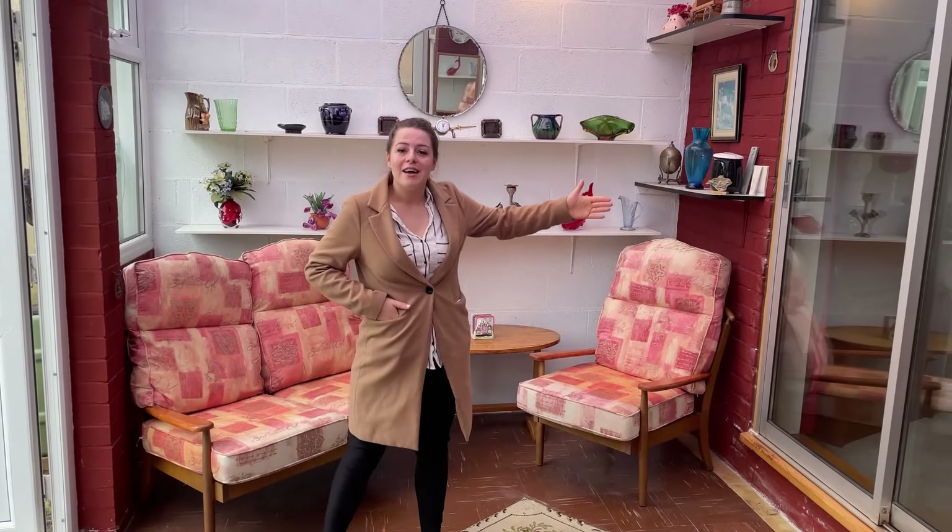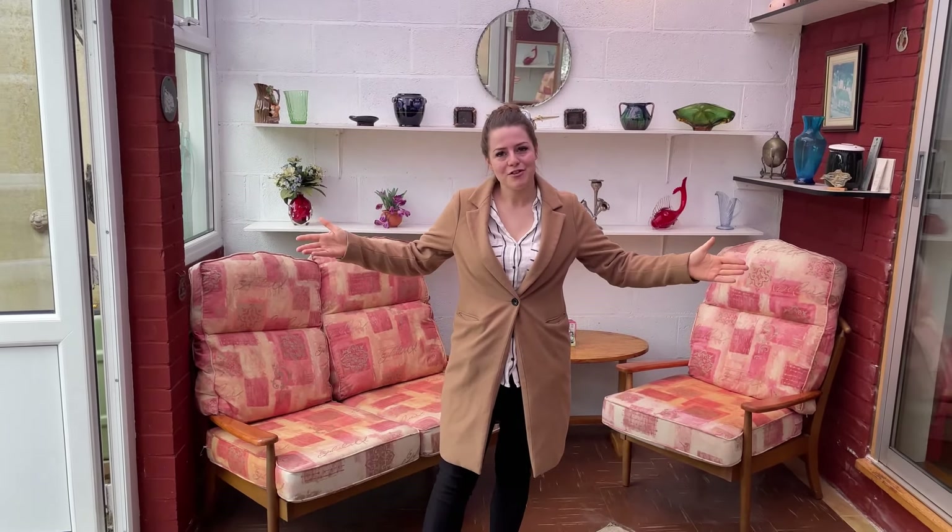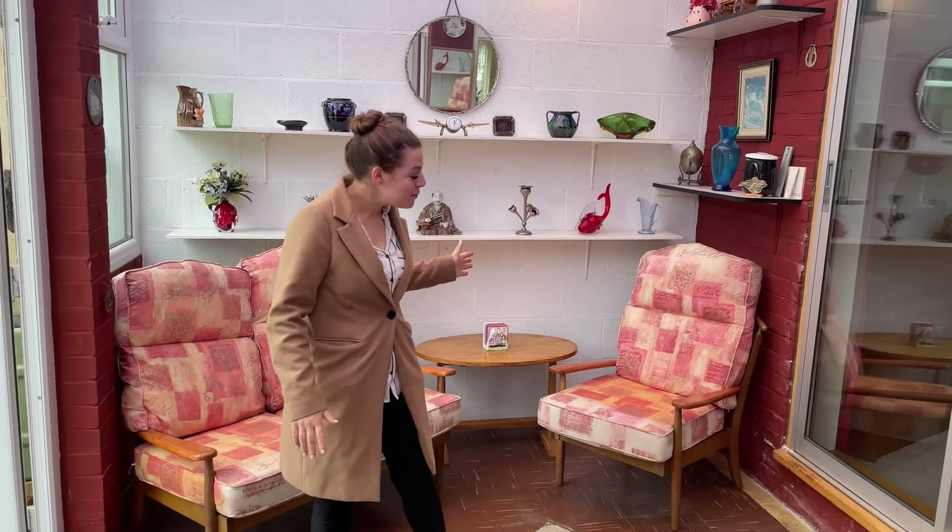The lounge diner then leads on conveniently through these huge sliding doors into a conservatory. A great space with plenty of room for additional seating furniture. It could be a further reception room, playroom or an office.